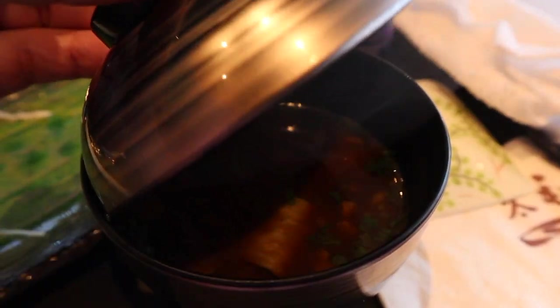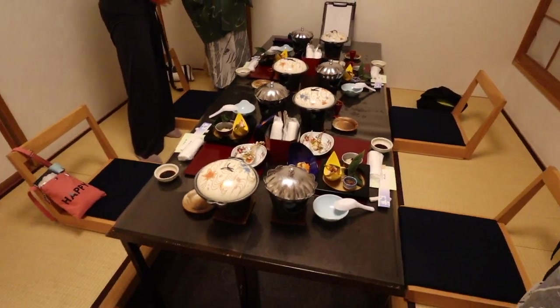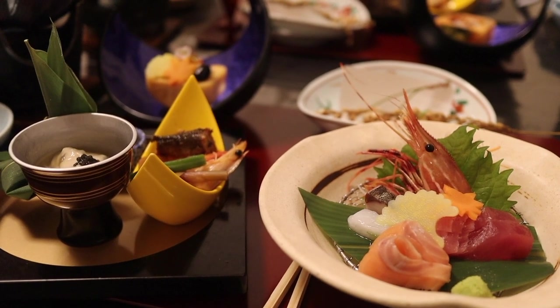I tried Omi beef in every form at the Morishima restaurant — it was lush. And you have to eat in a ryokan while you're in Shiga. Such an experience — all those little dishes, so many traditions.